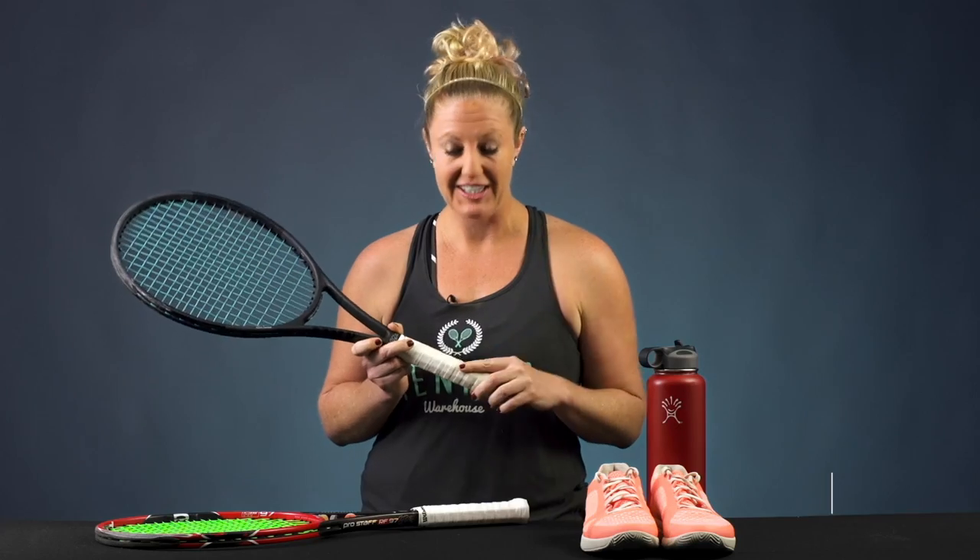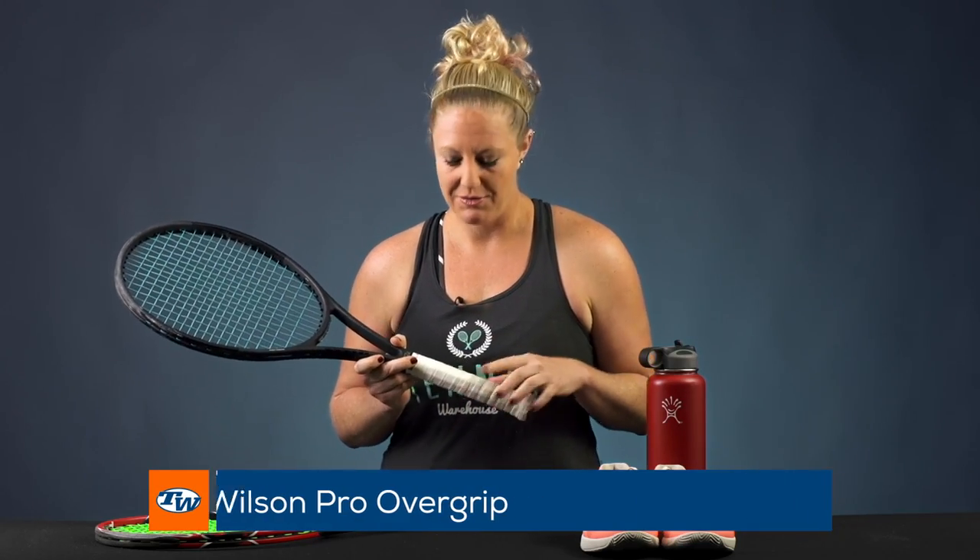My grip of choice is definitely the Wilson Pro Overgrip. I love this grip — I've used it as long as I can remember. It's awesome, can't get on the court without it.